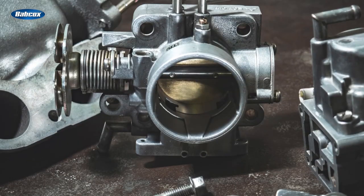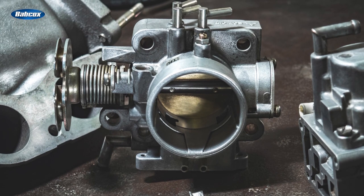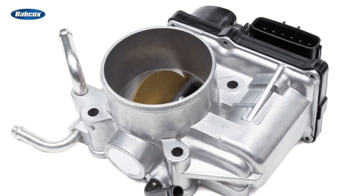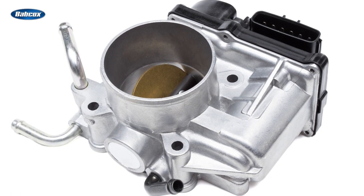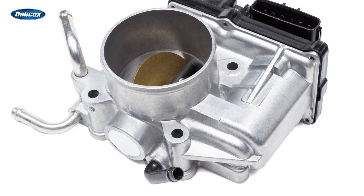The real downside to throttle-by-wire is that they're less serviceable than traditional systems. If a TPS failed on a cable-driven throttle body, you could replace the sensor for around $30 to $40 and be back on the road. If a TPS fails inside an electronic throttle body, you'll have to replace the entire unit, and that could cost hundreds of dollars.